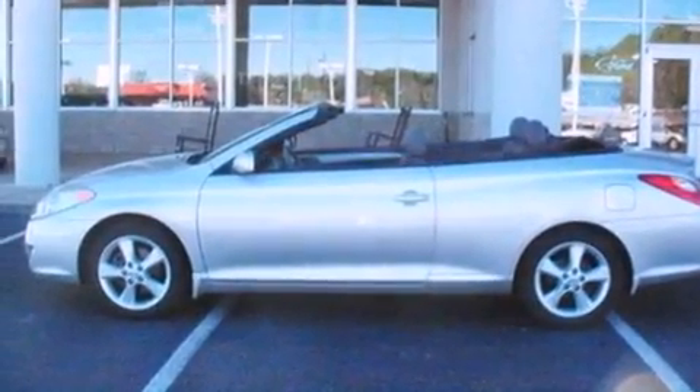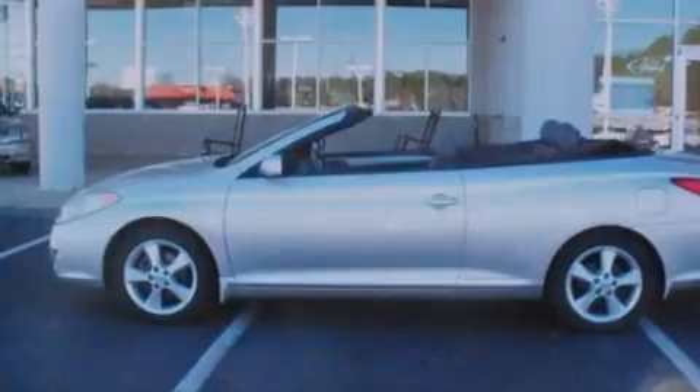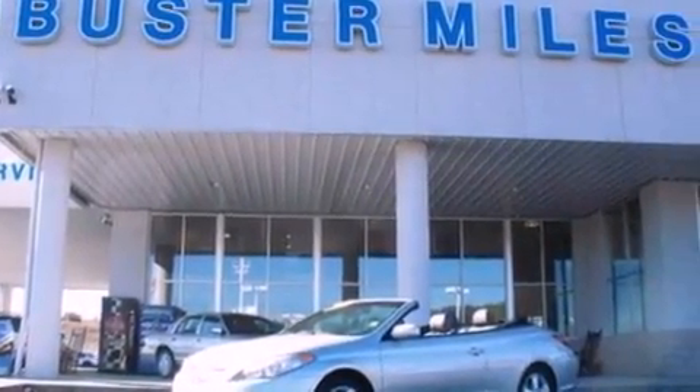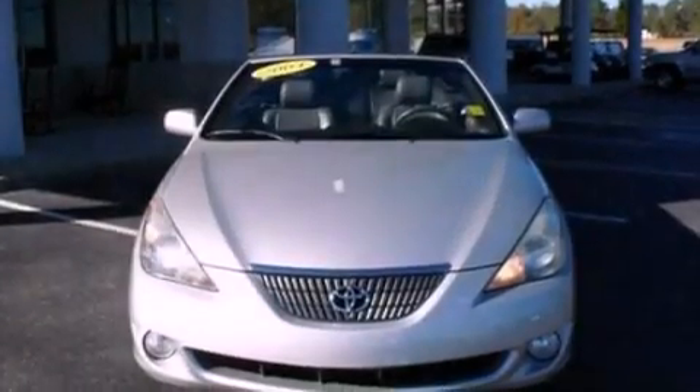Also included are a passenger-side airbag and aluminum wheels. With an EPA estimated rating of 29 miles per gallon on the highway, its fuel efficiency will save you time and money.